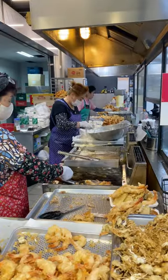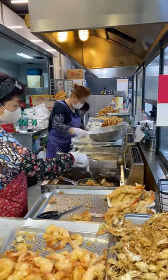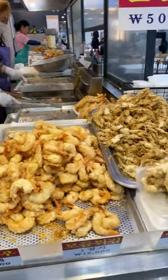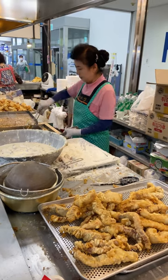They specialize in deep fried seafood that they source daily from the market. Today they had three kinds of shrimp, whole octopus tentacles, smelt, and even kimbap. But I came for the fried crabs — specifically, fried baby softshell crabs.